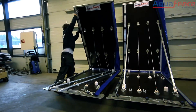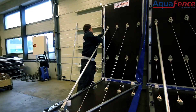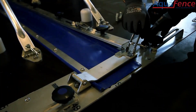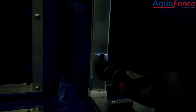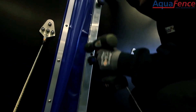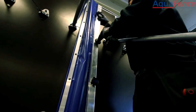What makes AquaFence stand out is the durability and practicality of its products. The barriers are designed for longevity, with each component chosen to withstand over 60 uses. In addition to their resilience, AquaFence barriers are highly compact when stored. A 305 meter long barrier, for example, can be folded to fit within the space of a single parking lot.